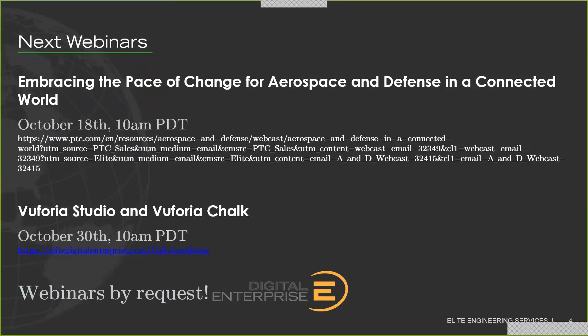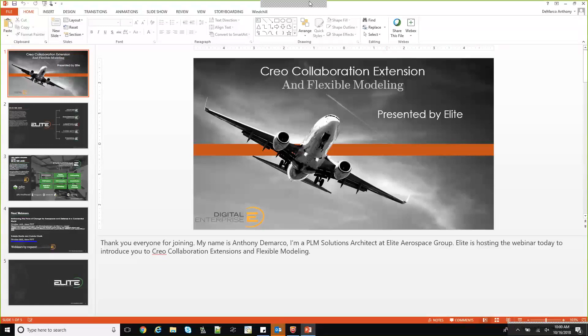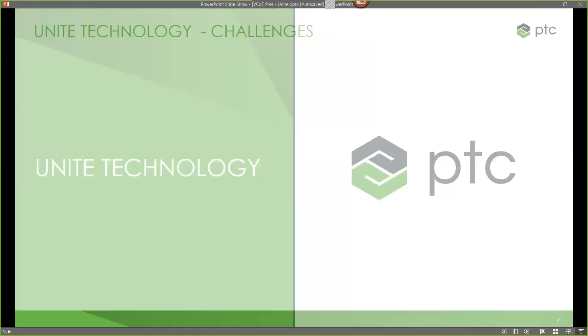I'll pass the presentation over to Andrew, who is a member of the Virtual Center of Excellence at PTC, and will be introducing us to Creo's collaboration and flexible modeling extensions. My name is Andrew Leedy. I am an application engineer here with PTC, out of our Greensburg, Pennsylvania office, right outside Pittsburgh. Here to talk about the Unite collaboration extensions as well as flexible modeling today. Before I get into any of those extensions, I first want to talk about some of the challenges we're hearing from our customers and kind of set the stage for the conversation today.